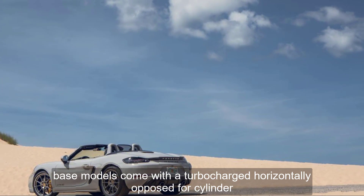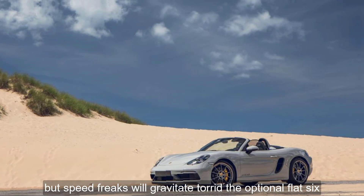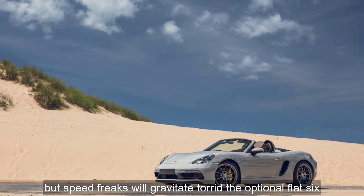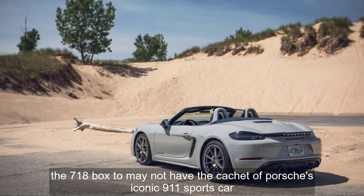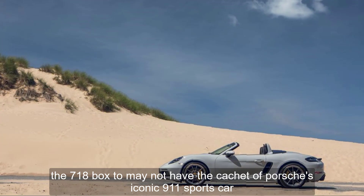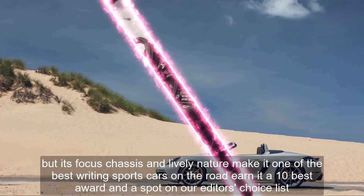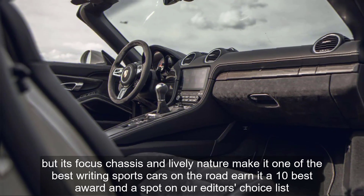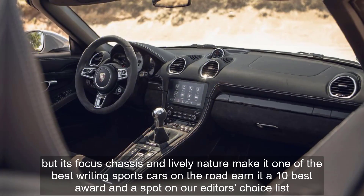Base models come with a turbocharged horizontally opposed four-cylinder, but speed freaks will gravitate toward the optional flat-six. The 718 Boxster may not have the cachet of Porsche's iconic 911 sports car, but its focused chassis and lively nature make it one of the best-driving sports cars on the road, earning it a 10-best award and a spot on our editor's choice list.